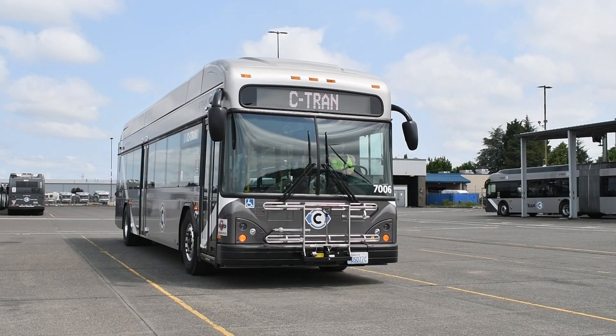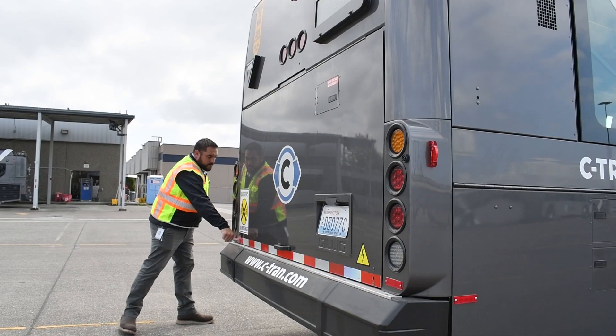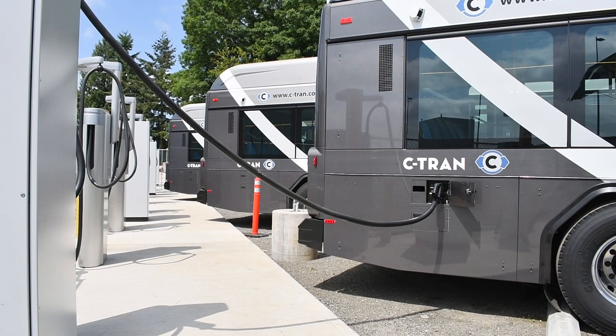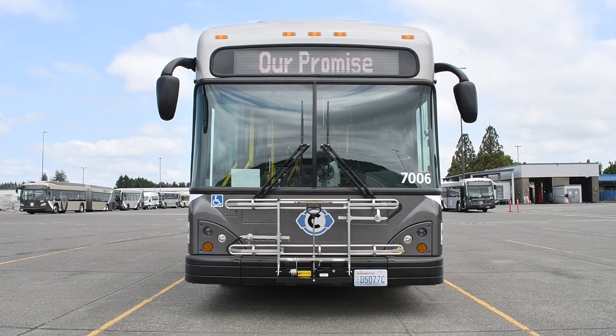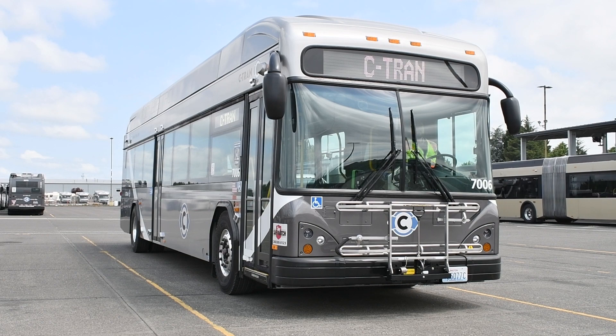Another thing that C-Tran had to do to prepare for these coaches is, before we received them, we had to make sure we had a way of charging them. We started last year and had three areas where we have charging set up. Our main structure here at 65th is set up to be able to charge all 10 of our buses at once. We also have a charging station over at Fisher's Landing and another one over at Highway 99, so when drivers are coming in and have layovers, they can park their bus and charge — possibly getting anywhere up to a five to ten percent increase in battery.